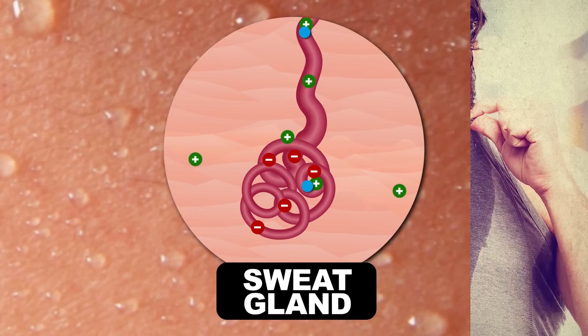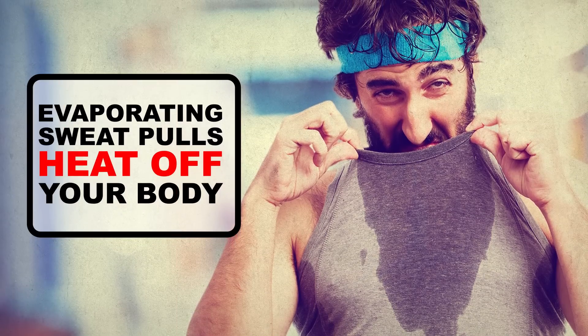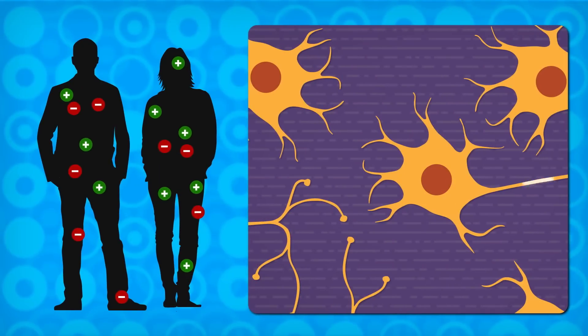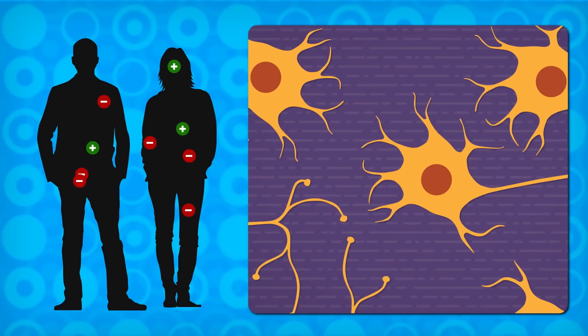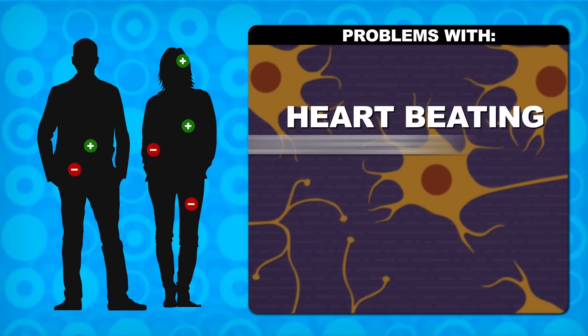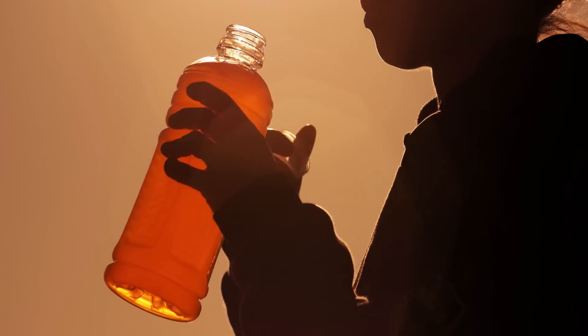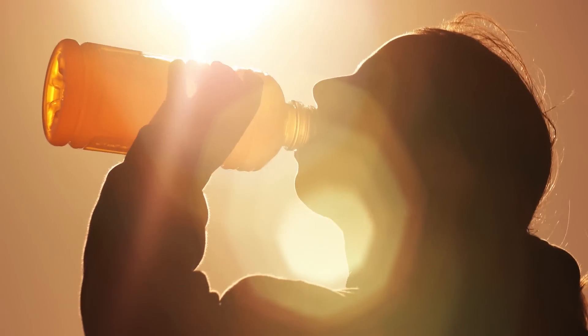When that water evaporates, it pulls the heat off your body and cools you down, leaving a salty residue behind. But if you lose too many electrolytes, your nerves won't work properly, which can lead to problems with your heart, blood pressure, breathing, and you'll definitely not be performing your best. So you better reach for that bright orange sports drink and get those electrolytes back ASAP, right? Well, maybe not.